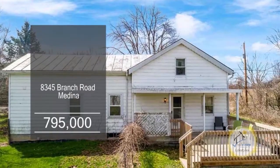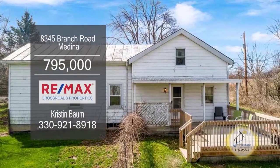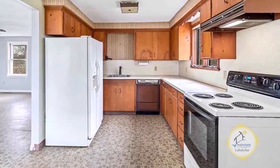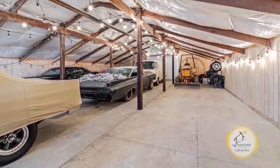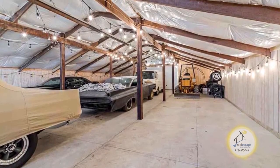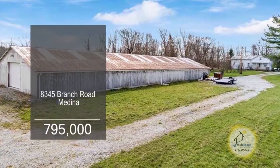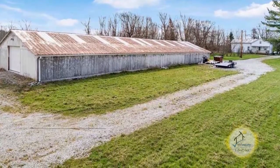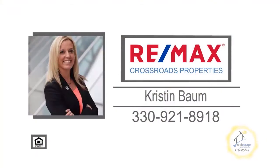This home in Litchfield Township is situated on 50 acres of land with a pond. The floor plan includes a large living room and a charming kitchen. Hookups are available in the unfinished basement. Outside, you'll find a 120 by 36 outbuilding with newer concrete, a half bath, electric, and overhead gas heaters. For a private tour, contact Kristen Baum.